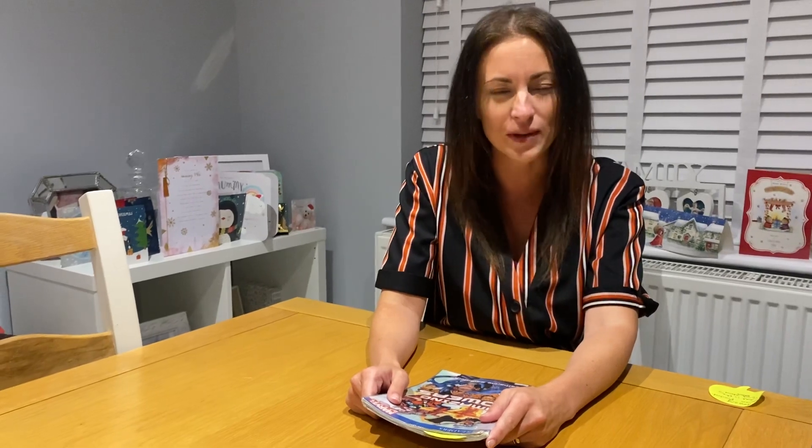Hi you two, welcome to your guided reading lesson for today. Who can remember our Vipers? There are six Vipers. We have our V Vipers for vocabulary, our I Vipers for inference, our P Vipers for prediction, our E Vipers for explain, and our R Vipers for retrieve.